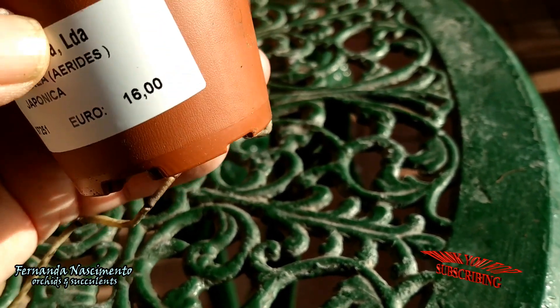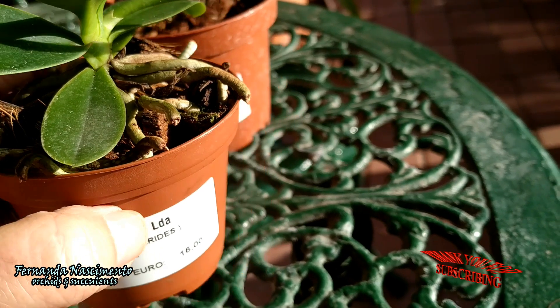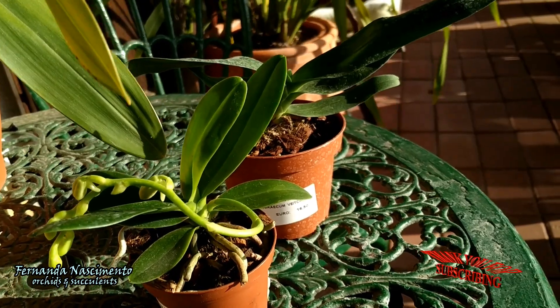This is my second attempt with this species and hopefully I get the hang of it this time. She is in bud — soon the blooms will be open. They are lovely and smell quite nicely.